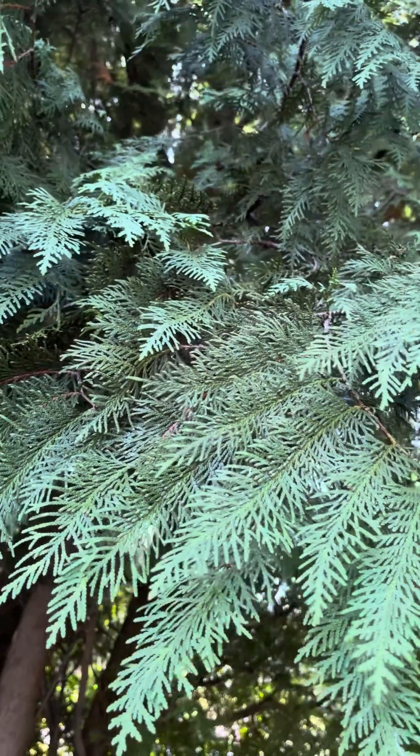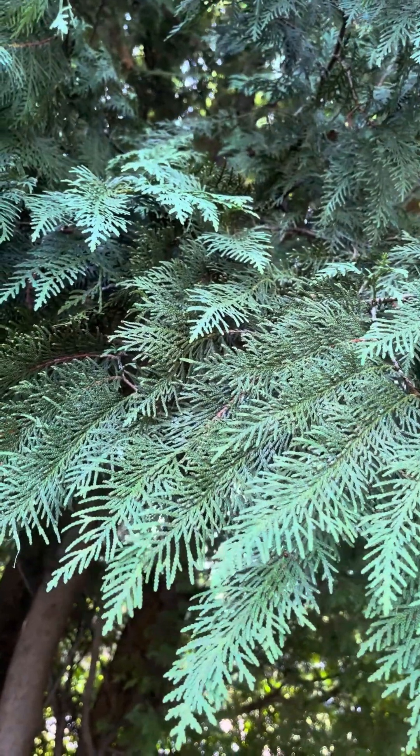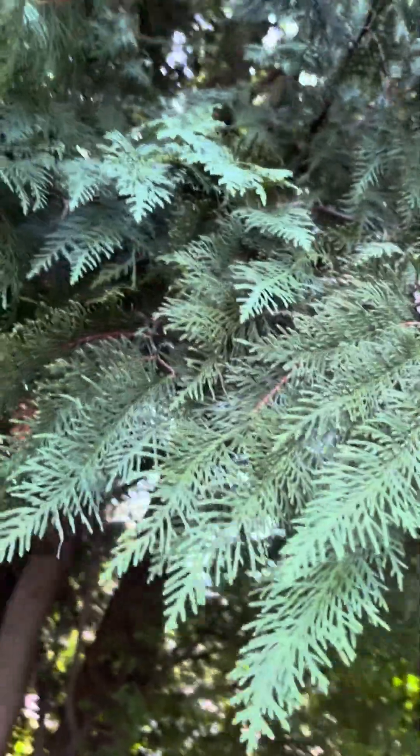Interestingly, this in the wild usually grows in swamps. Bald cypress, Taxodium distichum, also grows in swamps. So that's pretty interesting — probably because they're related.